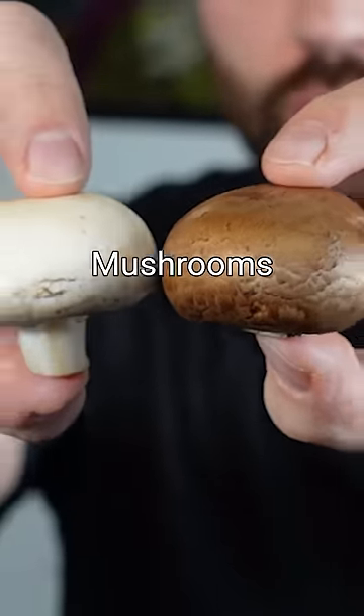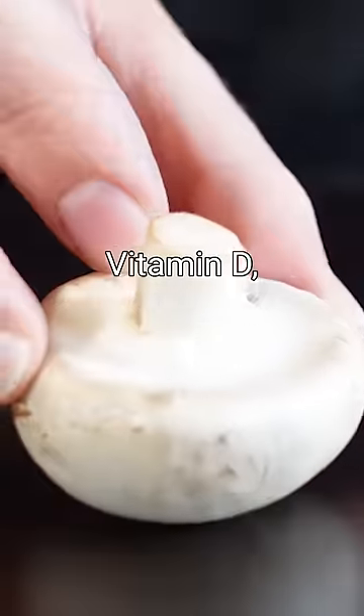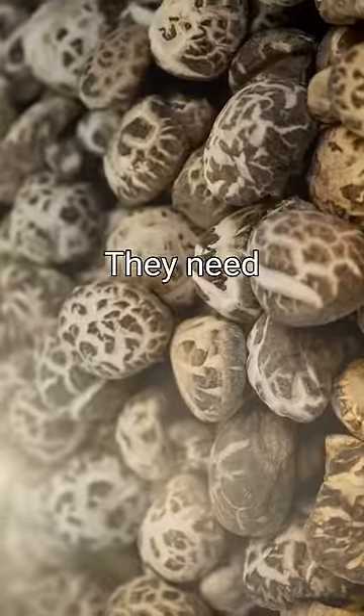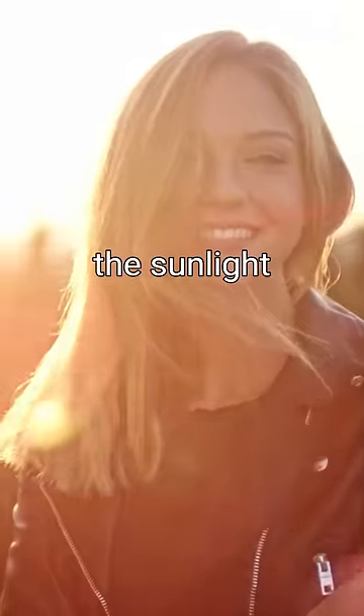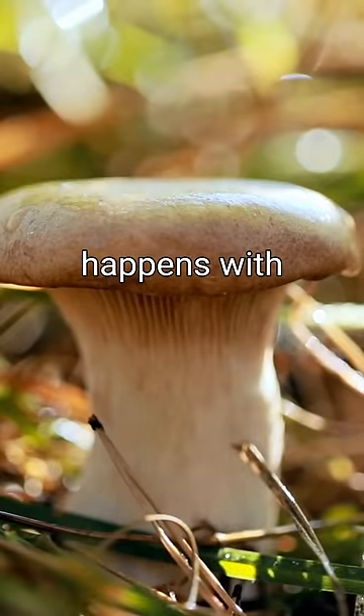Plain old, boring old button mushrooms actually contain super high levels of vitamin D, but not off the shelf. They need to be treated with sunlight. Just like UV light helps our bodies create vitamin D when the sunlight hits our skin, the same thing happens with mushrooms.